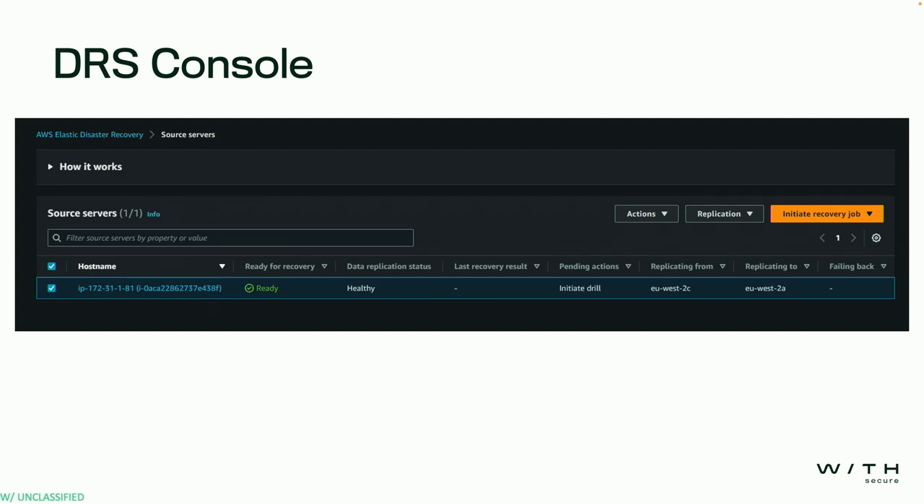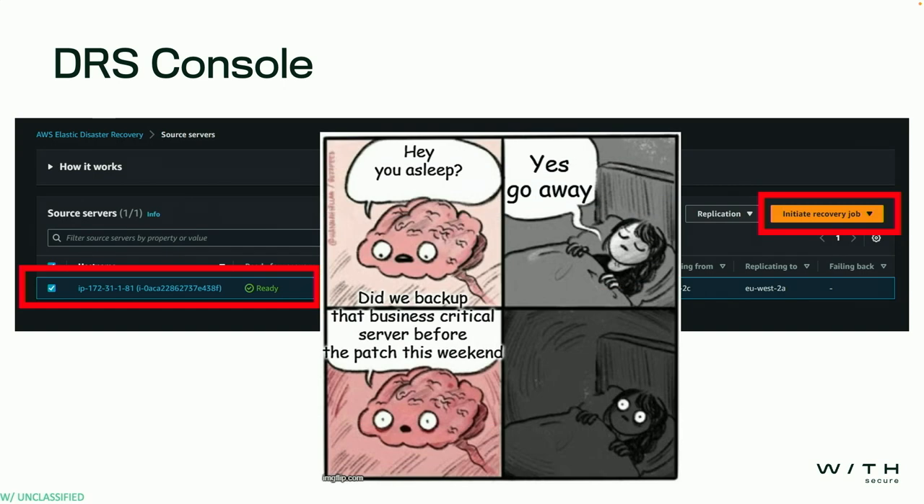Now that our server's in the DRS console, we can see on the left it's ready — the backup is fully completed. In the event of something going wrong with the original server, we can hit 'initiate recovery job,' which will spawn the server onto an EC2. So if you had an Ubuntu VM, you copy it up with DRS, hit initiate recovery job, and that server will be spawned onto an EC2 exactly as it originally was. Everything's backed up and DRS has our backs covered.